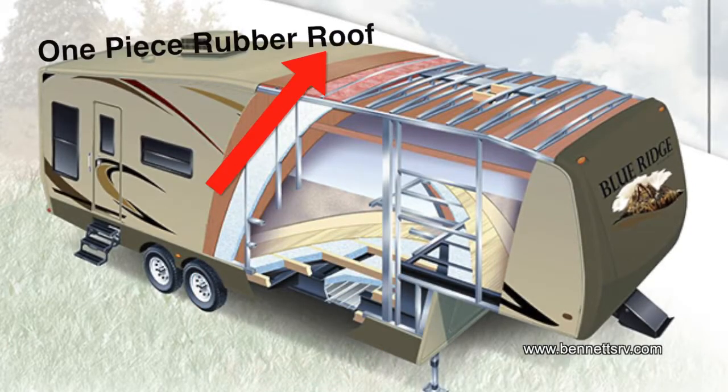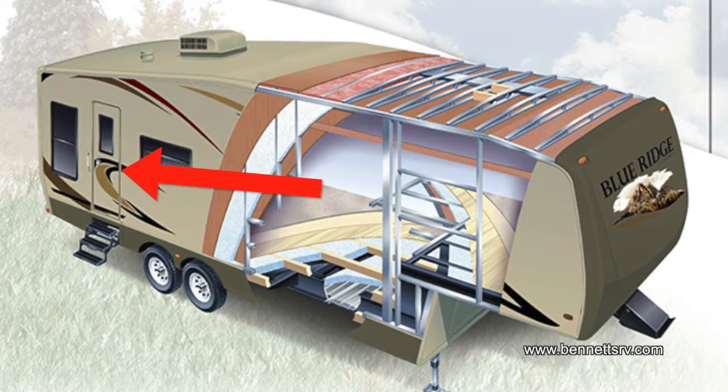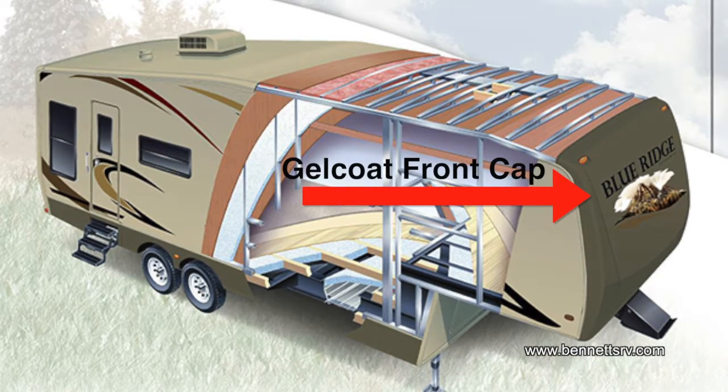A one-piece rubber roof and true gel-coat exterior, including sidewalls, entry doors, compartment doors, end walls of slide-outs, and front cap, are built to stand the test of time.